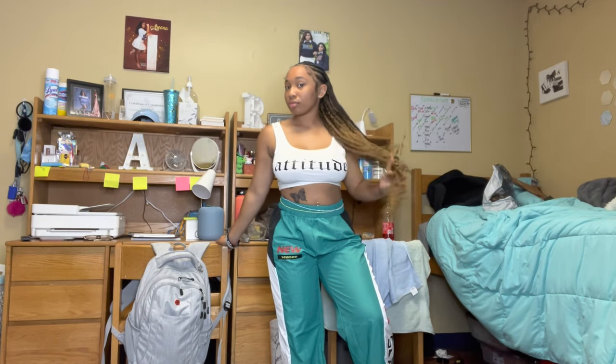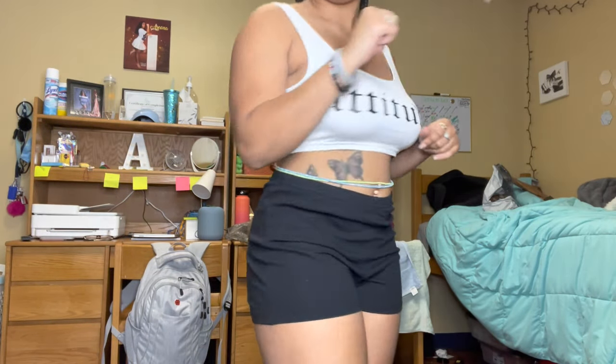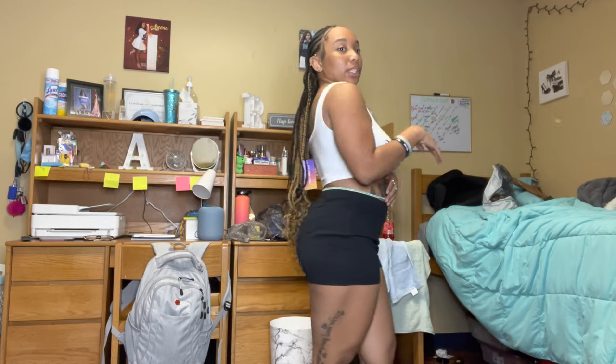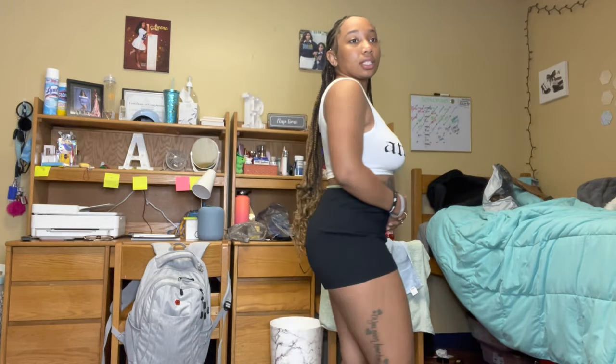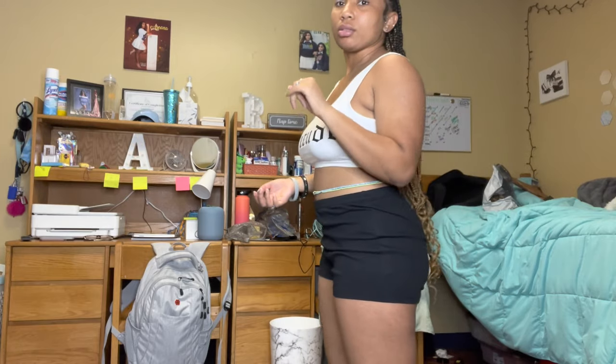Now these are just some plain black shorts — I have them in black and white, they're a size large. Something you can throw on under a skirt or just put on with a top. These are shorts I bought to wear under stuff or with a big oversized t-shirt tied up. They're a little big but I'm not complaining. They came in a two-pack — I got black and white.